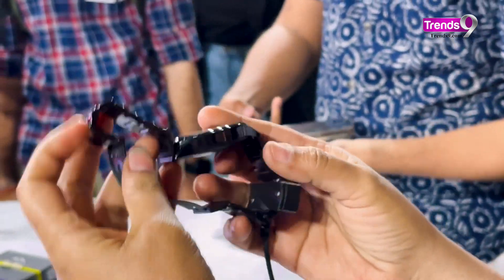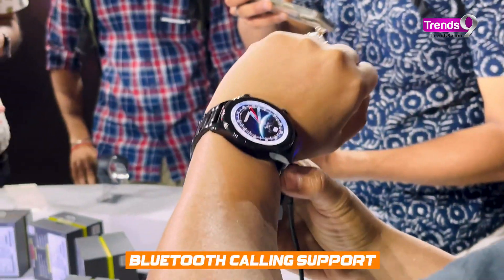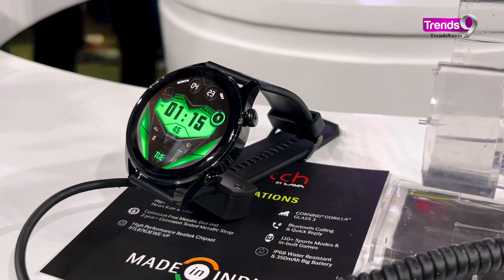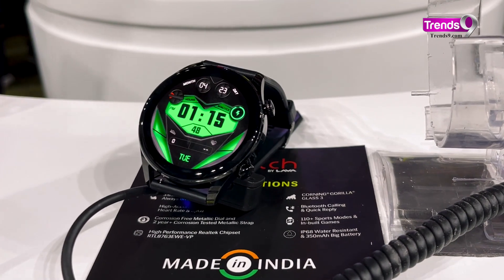The two ProWatches run on a proprietary OS rather than Google Wear. They can handle Bluetooth calling, notifications, along with camera and music control. There's a voice assistant available too, plus some built-in games as well.